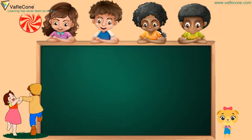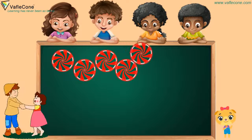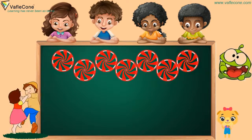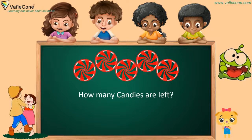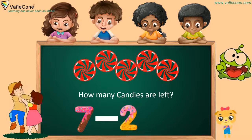Now, we have seven candies. But a monster has eaten two candies. So how many candies are left? Seven minus two is five.